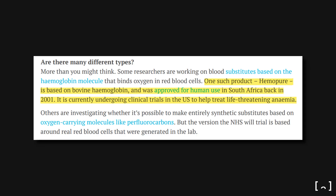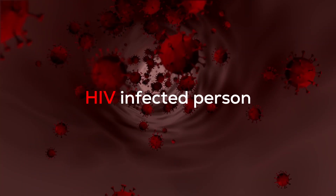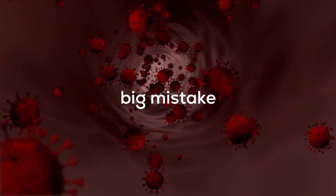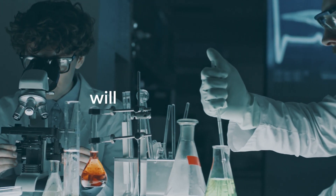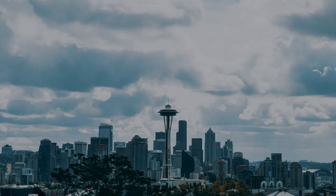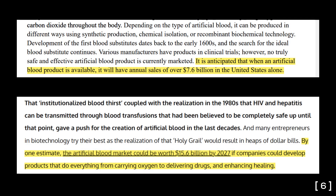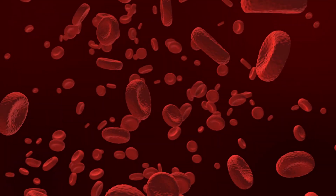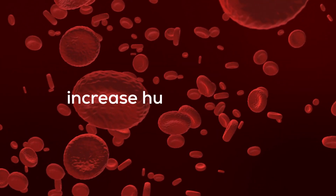Despite these limitations, artificial blood may still be useful. In 2001, South Africa approved an artificial blood product called Hemopure, because they believed South Africa had many people with HIV, and giving the blood of an HIV-infected person to another is a big mistake. If we can overcome these limitations, artificial blood will be a revolution — the market may reach 15.6 billion dollars by 2027.